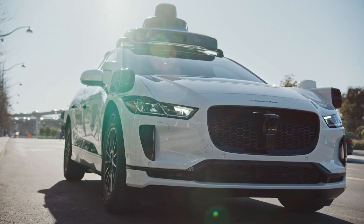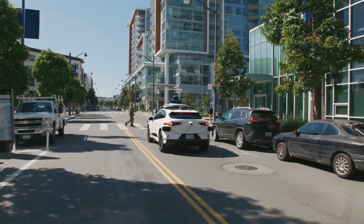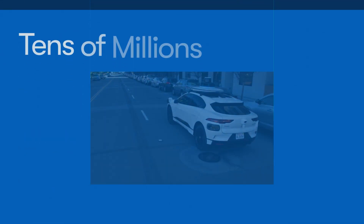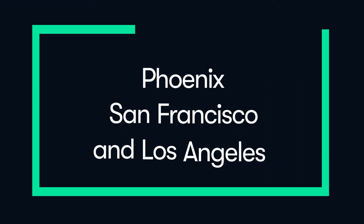And the Waymo driver, our autonomous driving technology, is paving the way for a better future of mobility. When it comes to safety, we've been around the block. In fact, the number of miles we've logged is akin to having been around the world hundreds of times. It has been our guide through the launch of the world's first fully autonomous ride-hailing service, and now it guides Waymo's approach to safe, fully autonomous operations without a human driver.